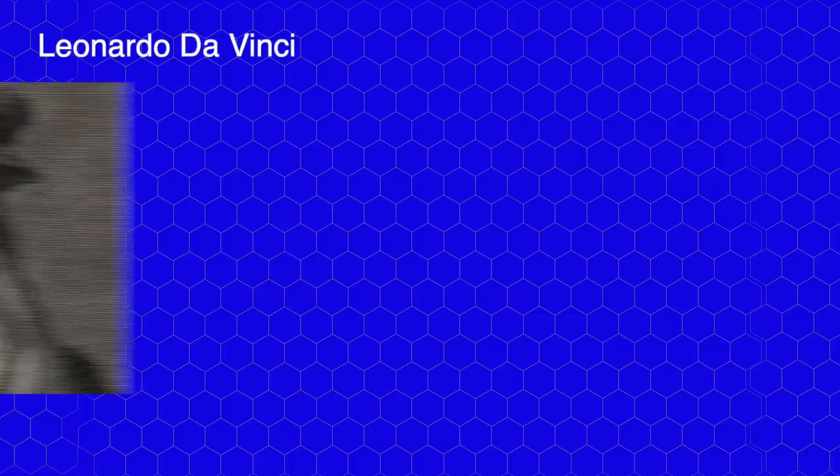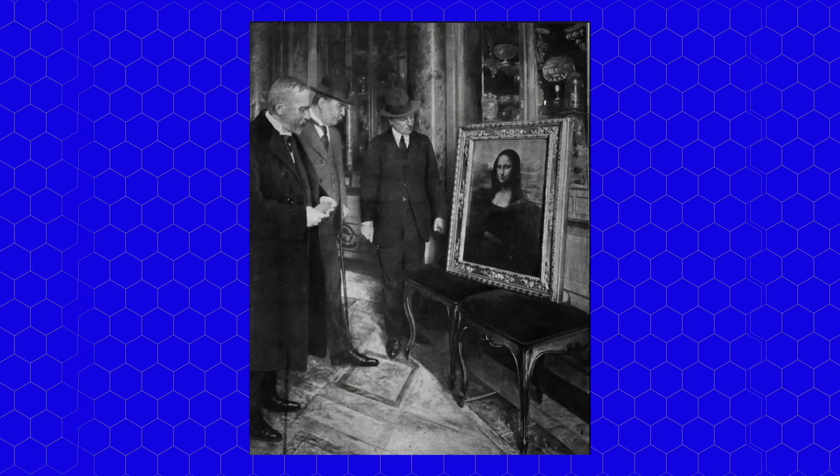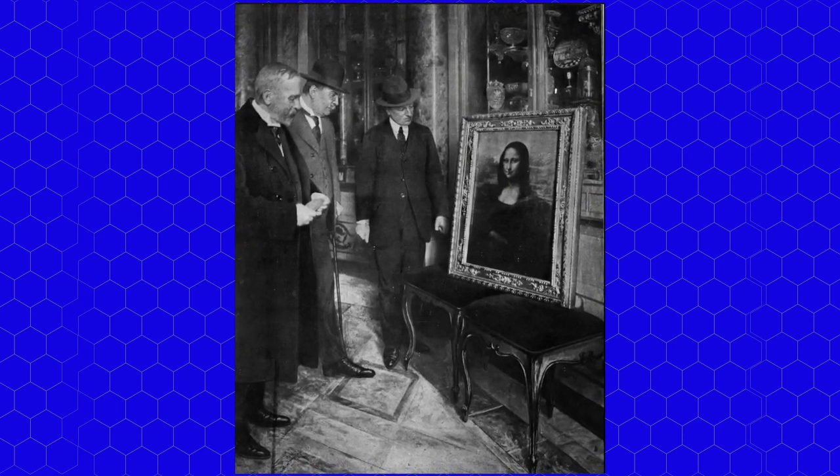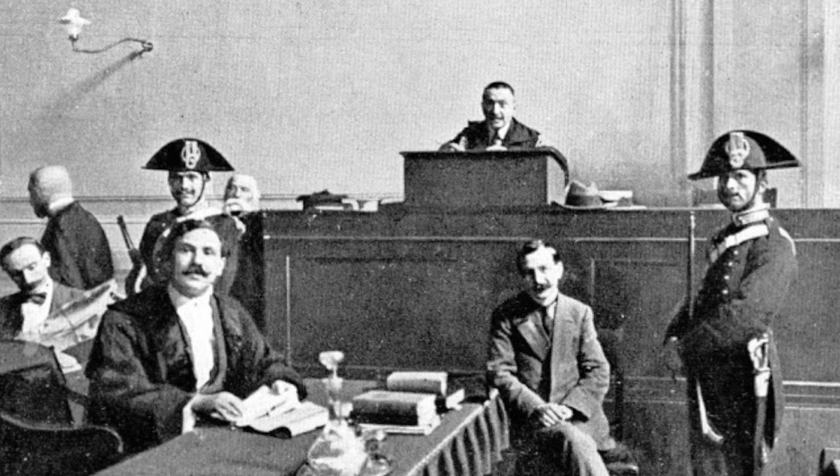Vincenzo was also mistaken about another fact: the Mona Lisa wasn't stolen by Napoleon. It was actually in France 250 years before Napoleon was even born. Leonardo da Vinci had taken the painting to Francis I when working within his court in the 16th century — 250 years before Napoleon was born. Authorities recovered the Mona Lisa and it was hung back in the Louvre. Vincenzo was put on trial in Italy and given a light sentence of seven months, as it was seen as an act of patriotism. There were questions around this, as he had tried to sell the painting for money rather than donate it to an Italian museum. In 1914, the Mona Lisa was back in its place and began its career as the most famous painting in history.